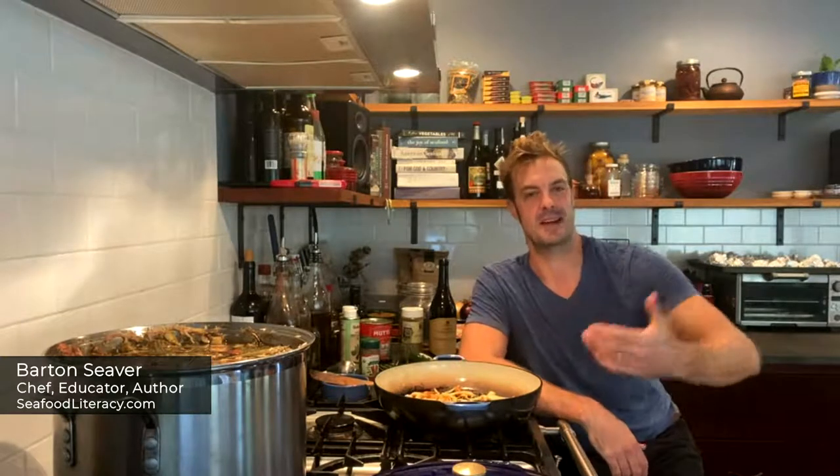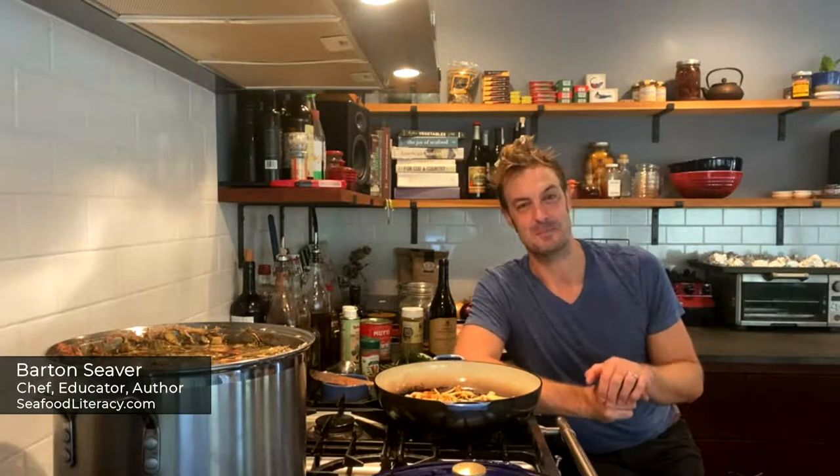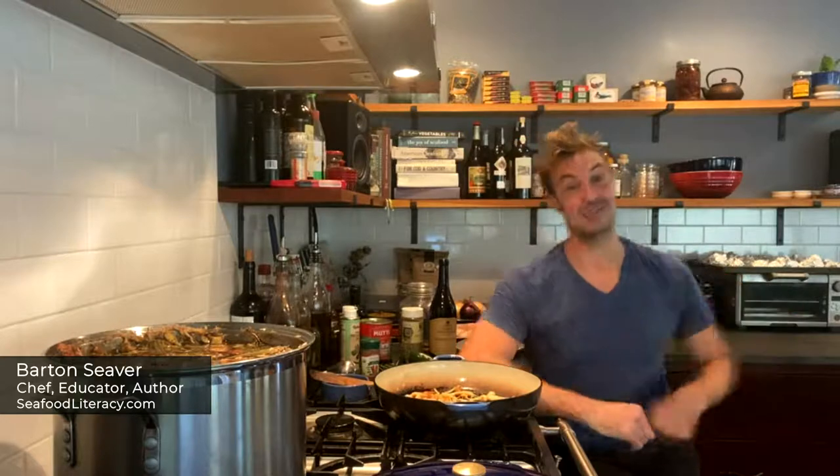If you can't donate, just understand that your interest in food is enough. Feeding people is an act of kindness, an act of love, and we need a lot more of that in our world. So with that, let's get into cooking.